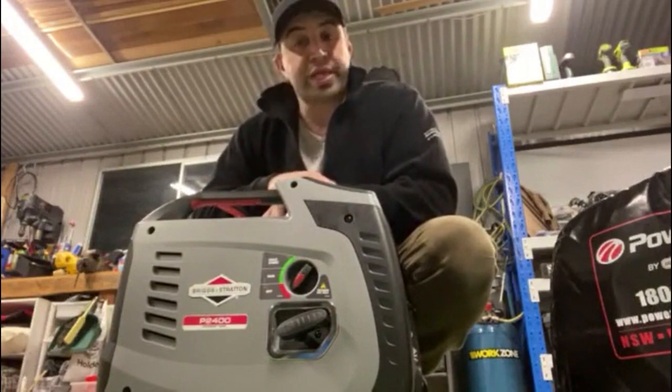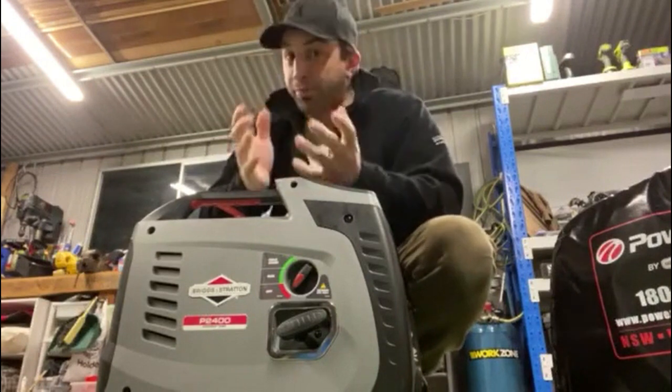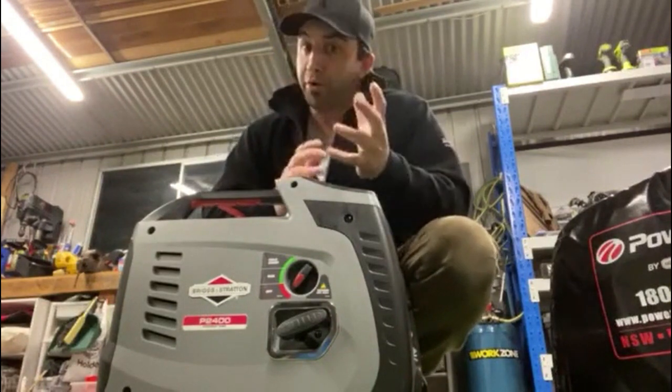So an inverter type generator was probably the right one for us. I was looking at something with really good reliability, really good quality, and really good warranty. Looking at some of the other top brands that are out there at the moment that I've borrowed from friends and so forth.